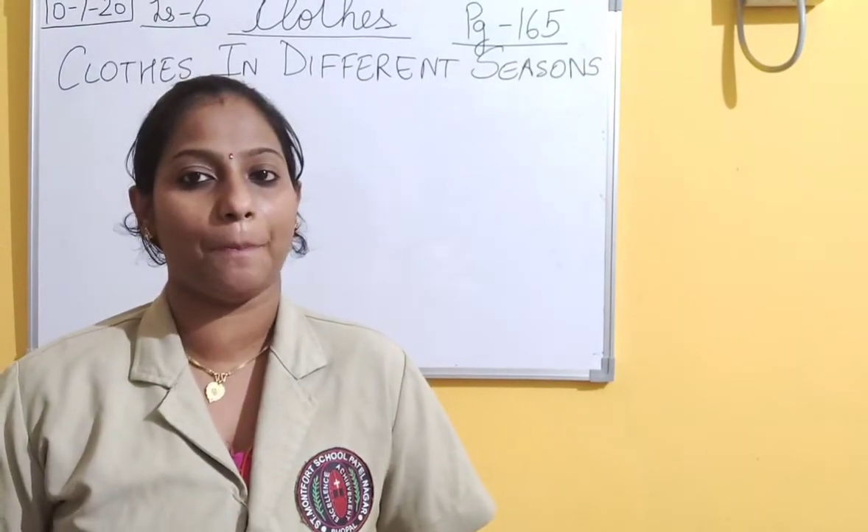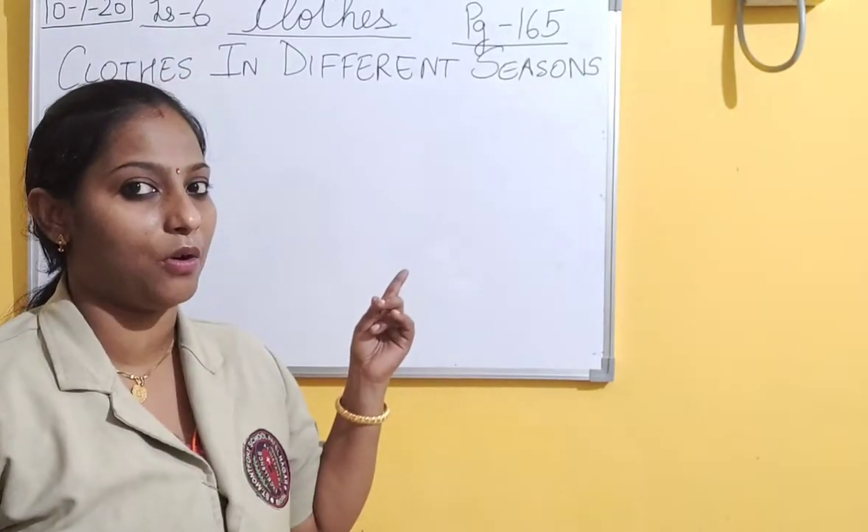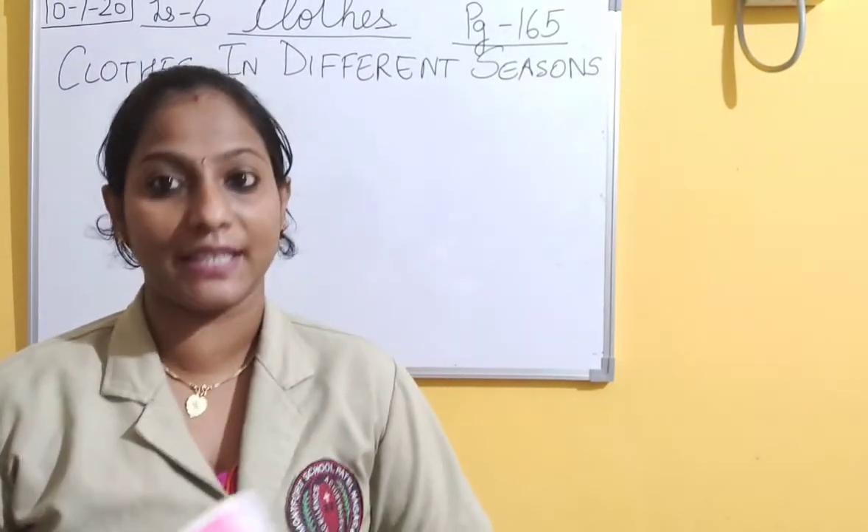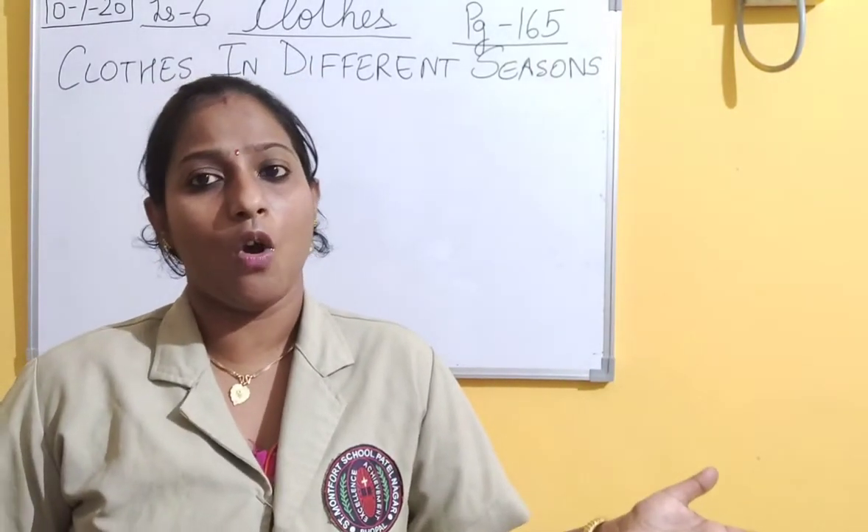Yesterday we covered these two topics. Today we will proceed with a new topic about clothes - page number 165: clothes in different seasons. You must have seen that in different seasons we wear different clothes. Did you ever think why we can't wear shorts and t-shirts the whole 12 months? Even in rainy season or winter season, or wear a raincoat the whole 12 months from January to December? Here we are going to study about all this.